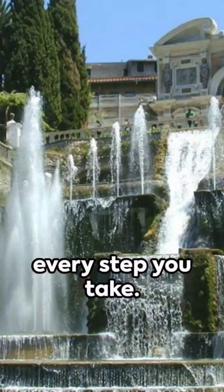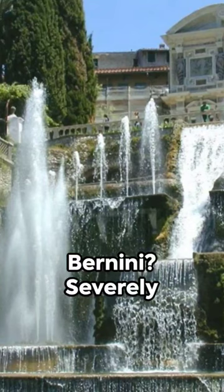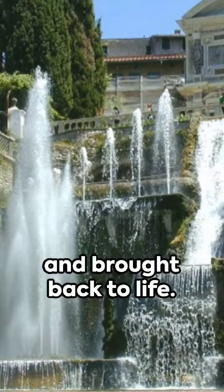What about Neptune's fountain, originally designed by the great Bernini? Severely damaged during the course of history, it was restored in 1927 and brought back to life.